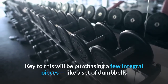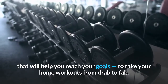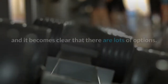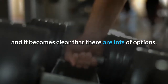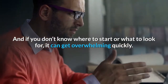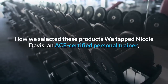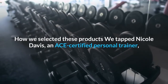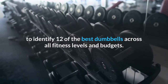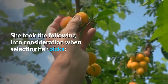Key to this will be purchasing a few integral pieces, like a set of dumbbells that will help you reach your goals, to take your home workouts from drab to fab. Go search dumbbells on Google or Amazon, though, and it becomes clear that there are lots of options. And if you don't know where to start or what to look for, it can get overwhelming quickly. Let us take the guesswork out of the purchasing process for you. How we selected these products: we tapped Nicole Davis, an ACE-certified personal trainer, to identify 12 of the best dumbbells across all fitness levels and budgets.